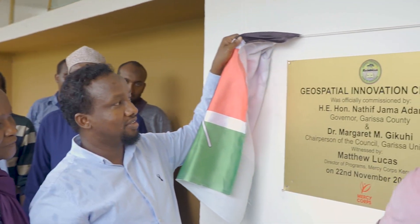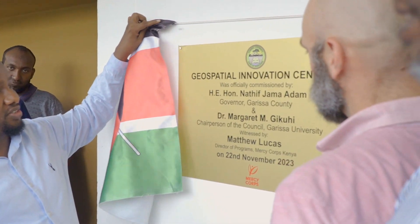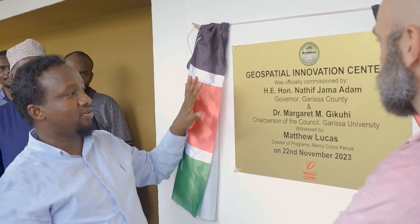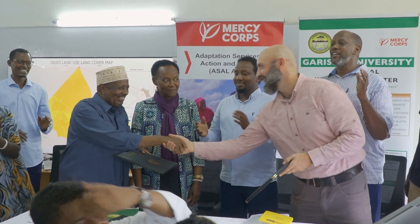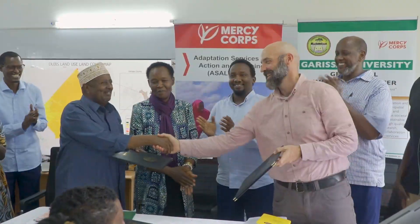If students go and do their research, try to learn the different software they can use to collect data and conduct research, I believe it will greatly complement their studies. The commissioning of the Geospatial Center at Garissa University is a very important aspect of today's event, as the center is really going to contribute a lot in terms of using technology for research.